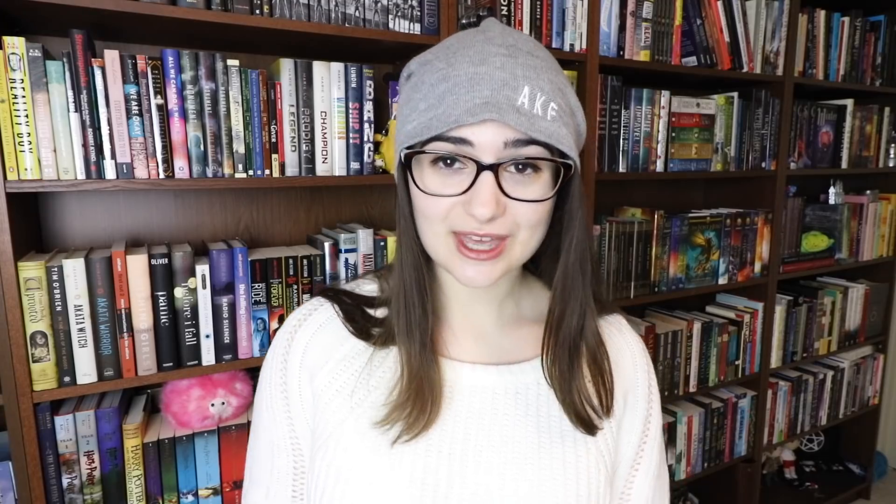Do you have a book that was turned into a movie? So many of them. Mortal Instruments had a movie, Maximum Ride very unfortunately had a movie, The Fifth Wave had a movie, The Hobbit had a movie — so many books that I have have been turned into movies. Do you have a graphic novel? Yes — Watchmen by Alan Moore and Dave Gibbons is probably one of the most popular graphic novels ever.